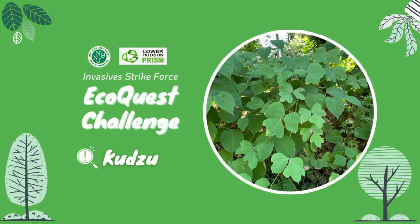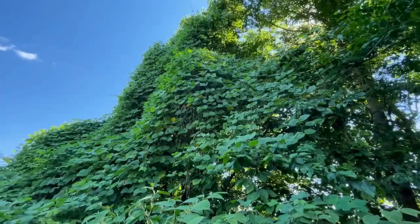During this month's Invasive Strikeforce Equal Quest Challenge, we're going to learn Cut Out Kudzu.